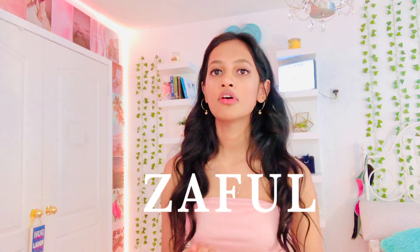Hi guys, welcome back to my channel. In this video I'm going to be doing a try-on haul from Shein, Zaful, and Princess Polly. I'm also going to be doing a giveaway, so make sure to stay till the end of the video to find out what I'm giving away and how to enter.